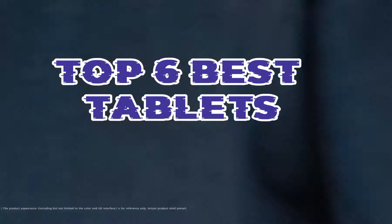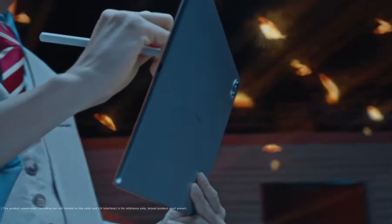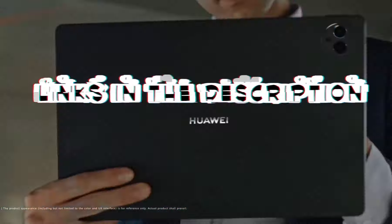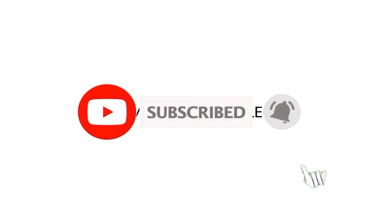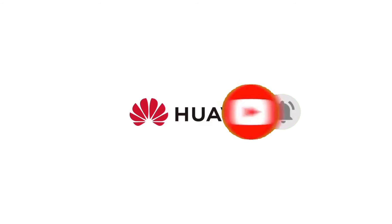So guys, that's all for the top 6 best tablets. The links of all products are given in the description, which are updated for the best prices. Subscribe to our channel for more videos. We will meet in the next video. Till then, take care. Bye.